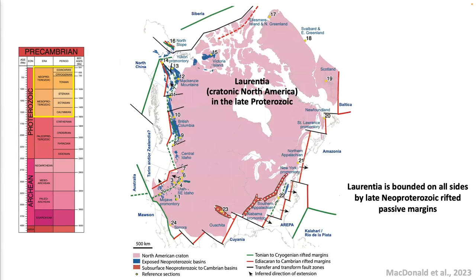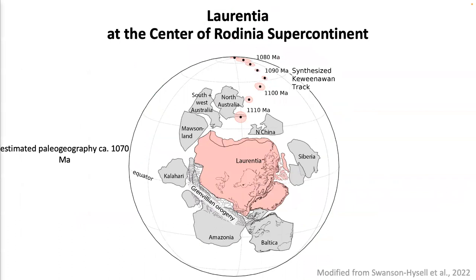To reconstruct the configuration and development of supercontinent Rodinia, we're focusing on developing paleogeographic constraints on Laurentia, which is cratonic North America. From the geologic record, we know Laurentia was bounded on all sides by late Neoproterozoic-rifted passive margins and other cratons all around it. Here I'm showing a snapshot of the estimated reconstruction of paleogeography at circa 1070 Ma, with Laurentia at the center and other cratons around it.